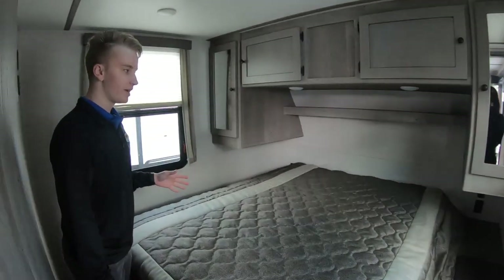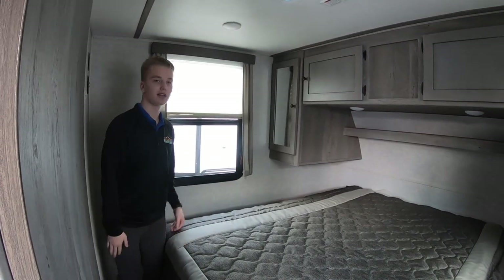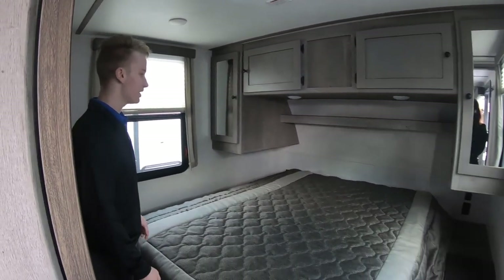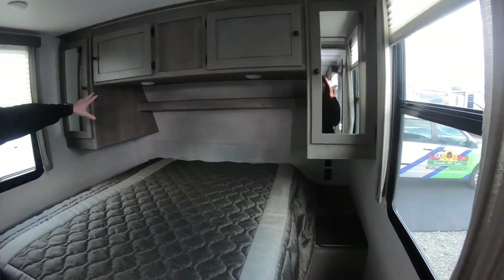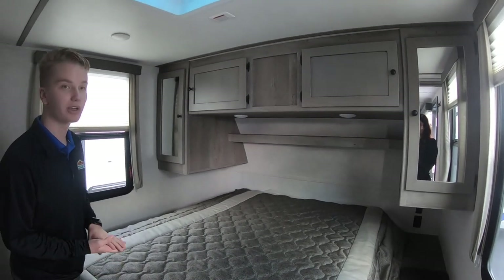We're standing in the master bedroom, and it's really not cramped in here like most models would be — you'd normally be shuffling on either side of the bed, but Outback has done a nice job so you can walk around on either side. You have USB ports over here as well as an electrical outlet to charge your phones. There's a shelf up above the bed with plenty of space for electronics or a book you're reading at night.